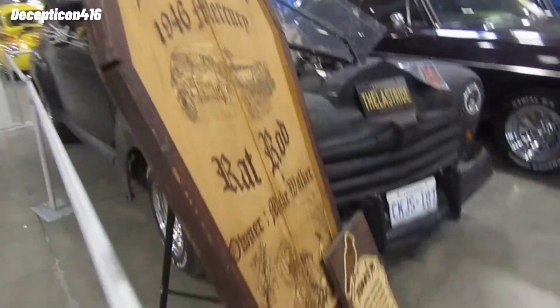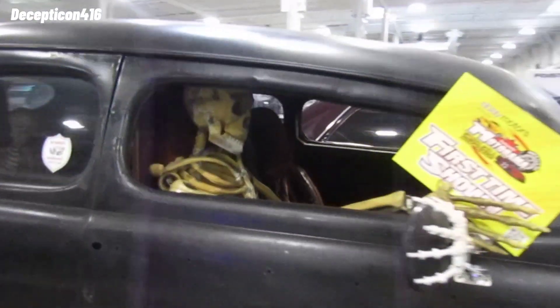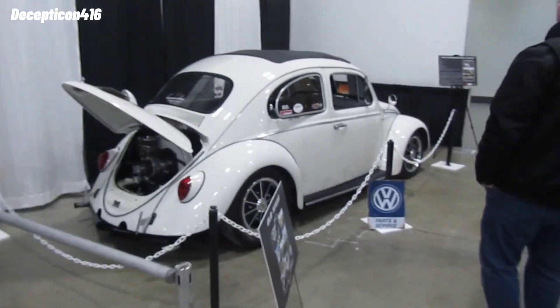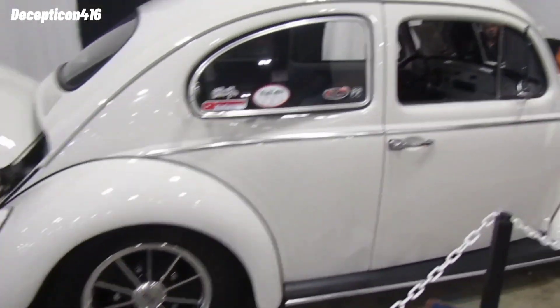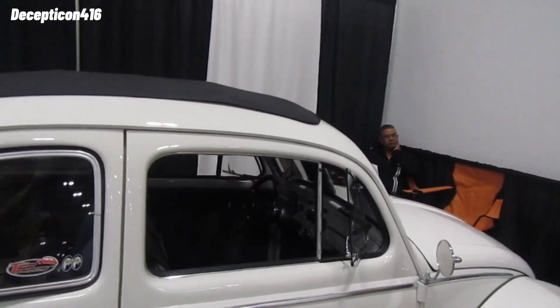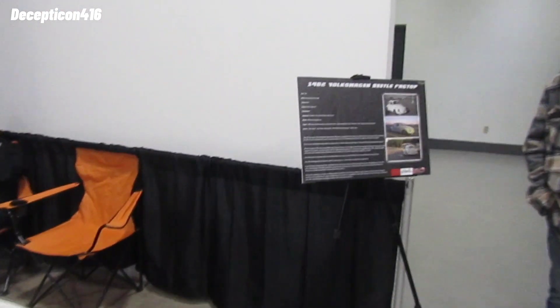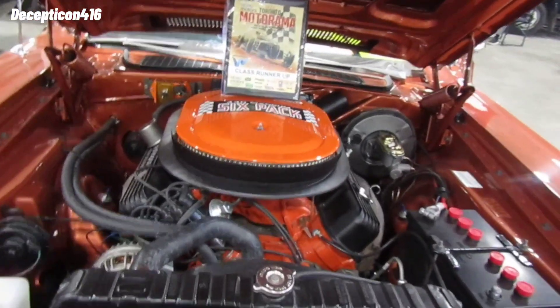This is wild — look at this car here. Wow, something out of Mad Max. Look at those wheels. Nothing beats a V8 engine — look at that.